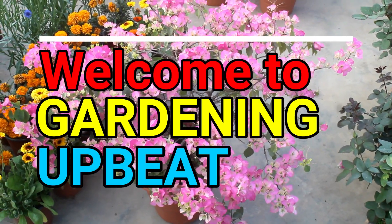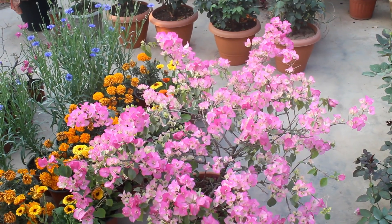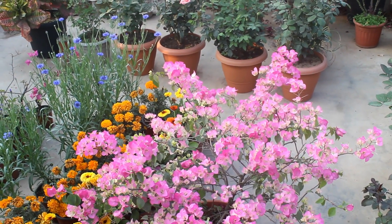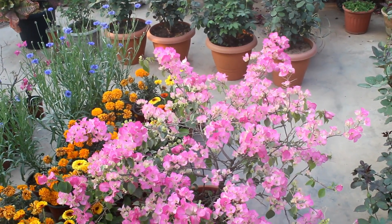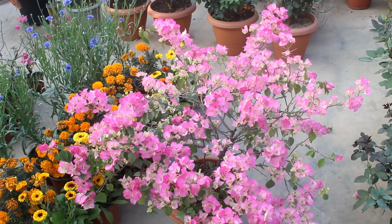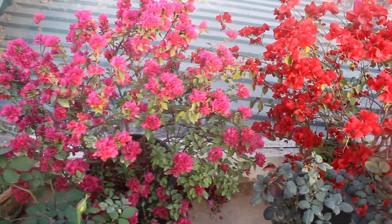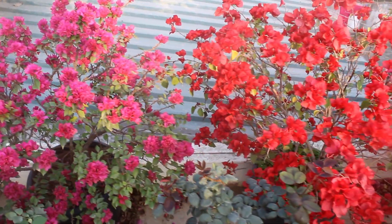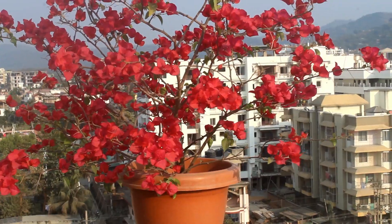Hey guys, welcome to Gardening Upbeat and I hope you are doing very well. Here is a quick update of my bougainvillea plants. Some of my viewers said that their plants are not blooming well, so I decided to update this video with some more info. Here you can see some of my bougainvillea plants which are blooming quite well.